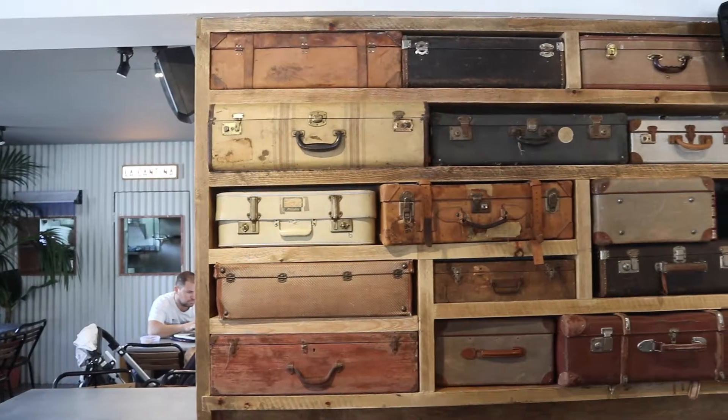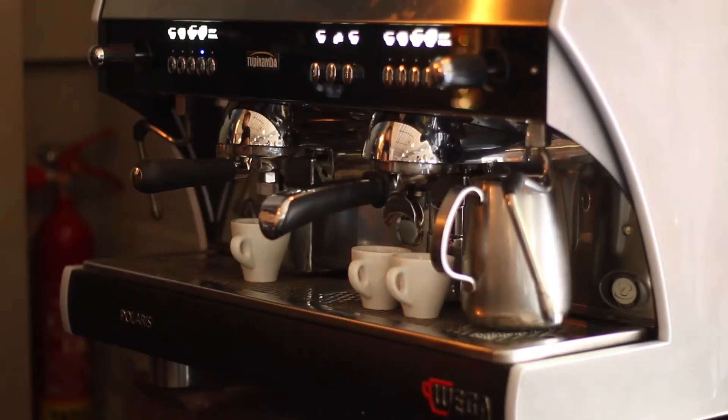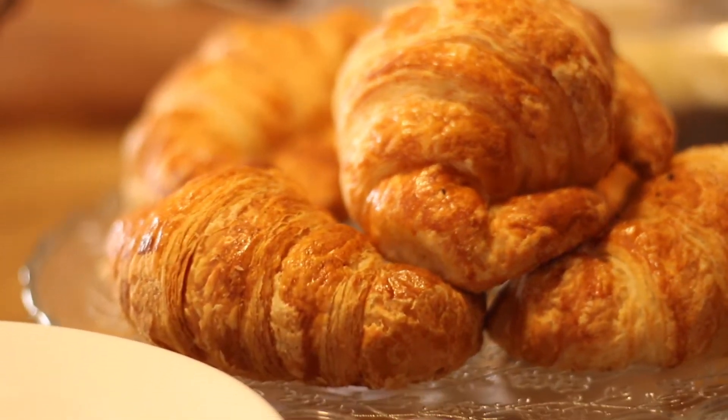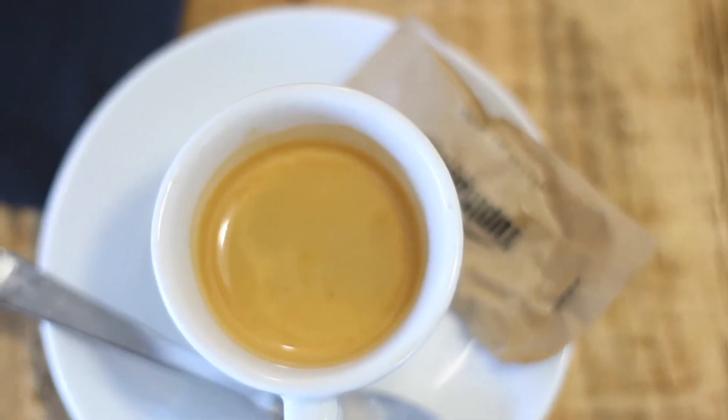We found a cute little coffee spot called Mr. Robinson — I can't even pronounce the street name, but it's pretty much in the heartland of Barcelona. We're going to sit up at the bar and grab an espresso. I forgot to take a video of the actual espresso being enjoyed, but I took plenty of photos. It was delicious — amazing experience. Now we're off to have a paella!